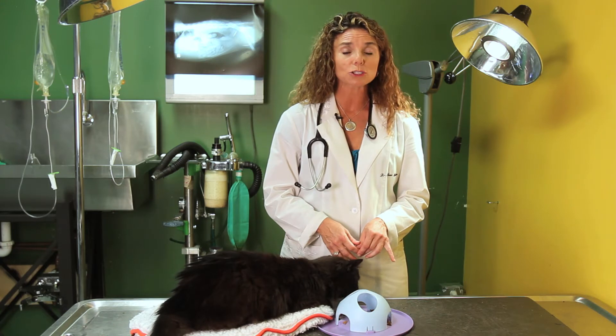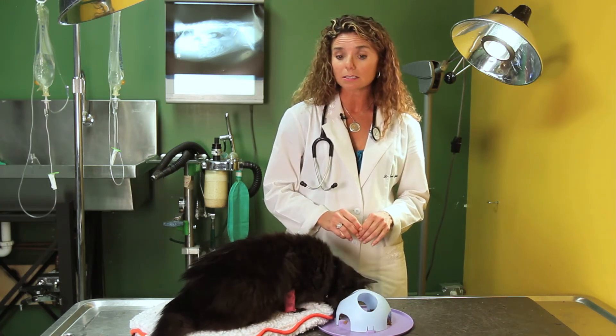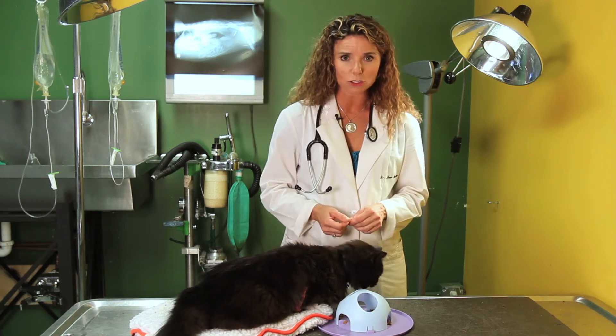They can have any kind of reaction, from running and hiding, not eating, urinating outside the litter box, or even attacking the cat that you bring home from surgery.